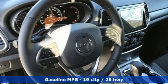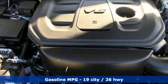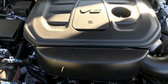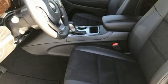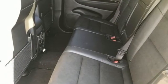V6 engine, dual zone climate control, integrated navigation system with voice activation, rear parking sensors, heated steering wheel, Wi-Fi hotspot, streaming audio, aluminum wheels, remote engine start smart device, and automatic transmission.